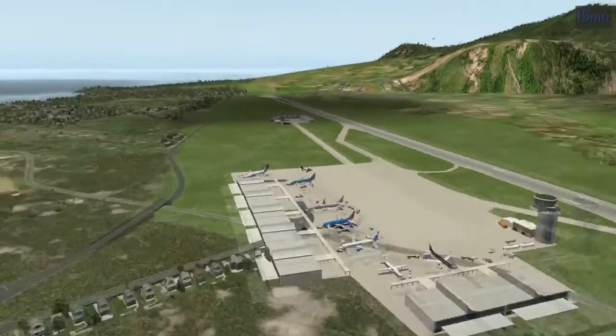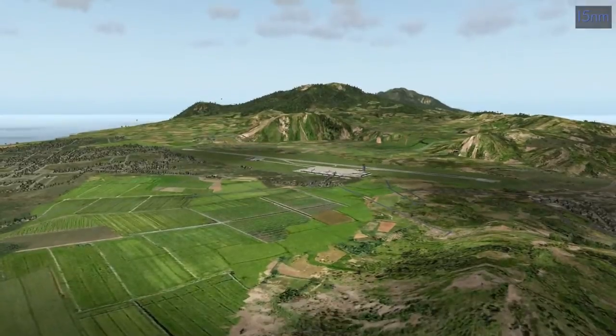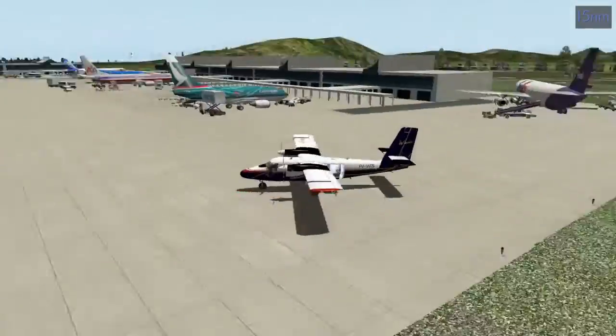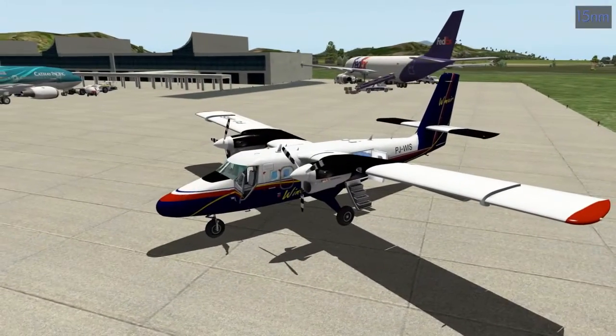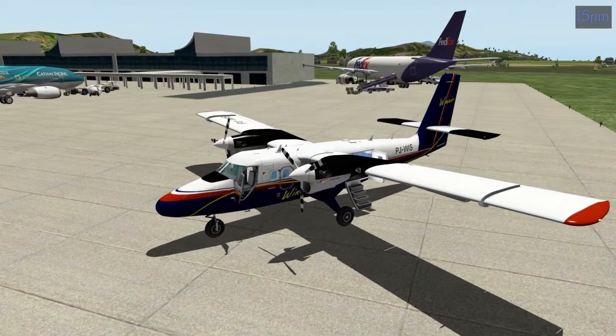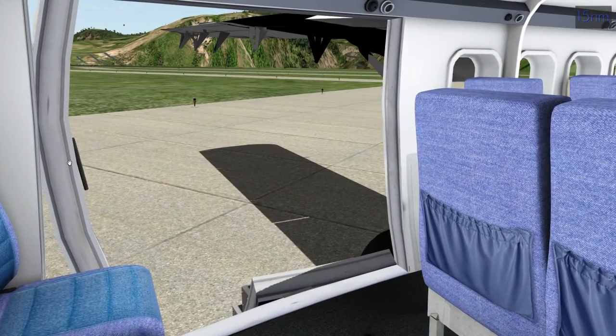I tried doing a flight off camera with real weather and it was a disaster trying to fly this thing, so I decided to just turn on some clouds and enjoy that. Not much more to say about this place or this aircraft - we've flown the Twin Otter a handful of times already. We'll just hop in and get started back to St. Barts. First I'm going to close the back door.